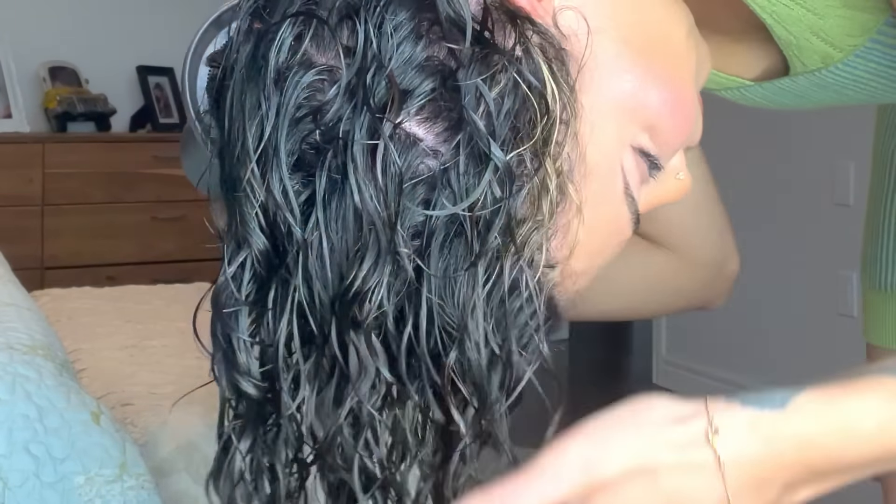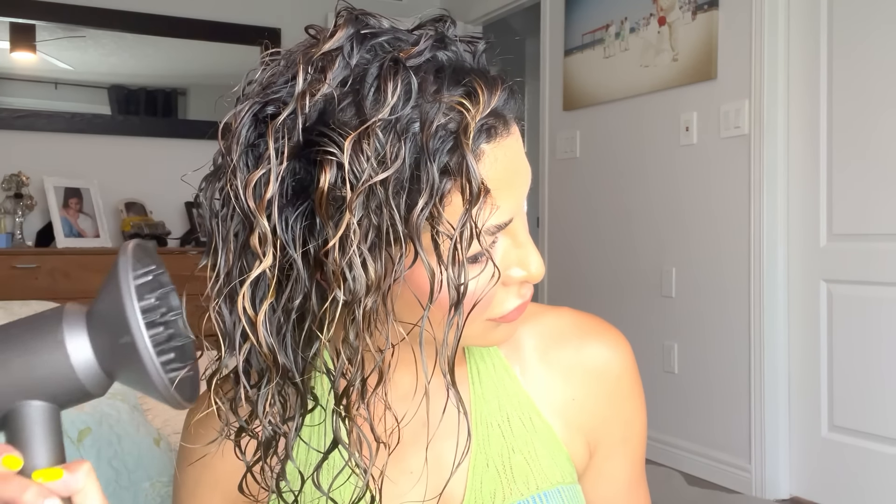When I feel like I've gotten maybe 30-40% dry, I like to flip all of my hair over to one side to create volume and hover diffuse. Then I flip it over to the other side and do the exact same thing. As you can see, I'm starting to get curl, volume, and lift from doing that flippy hover diffuse action.